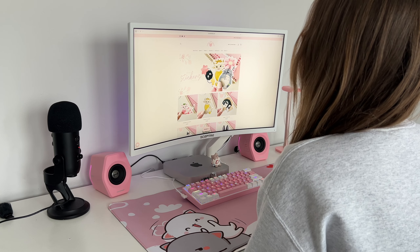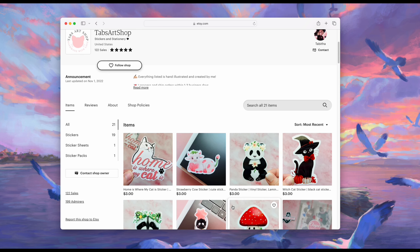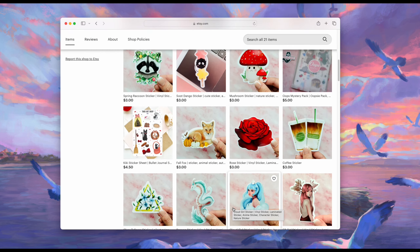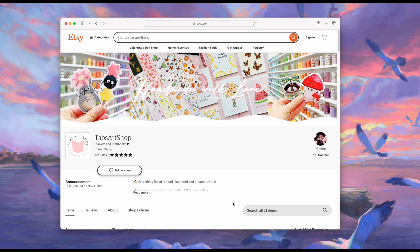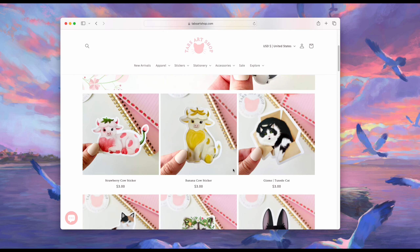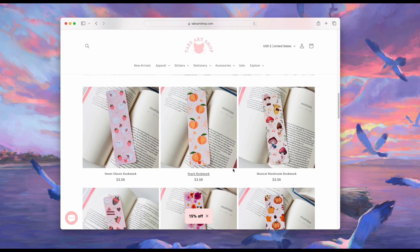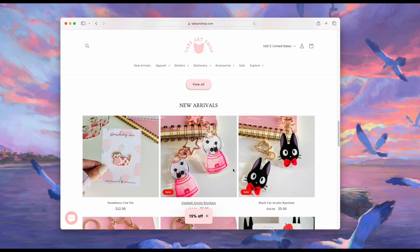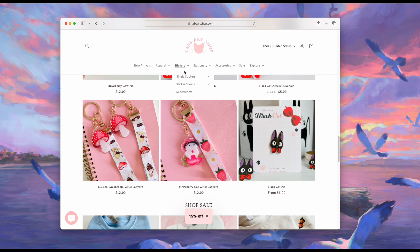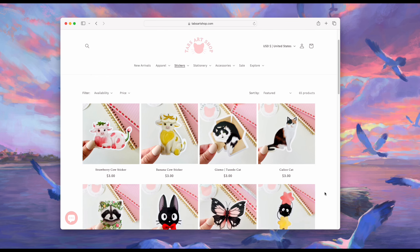Once you've completed steps one through six, it's officially time to open up your shop. I recommend starting with Etsy — it's where I started and it's a great place to get the hang of packing and shipping orders. Then once you've grown an audience online, you can go ahead and open up your own website. With your own website you will have to drive your own traffic, so that's why I suggest waiting until you already have a following. Once you have your shop and you've established your brand, you can start doing other things like pop-ups and TikTok shop.